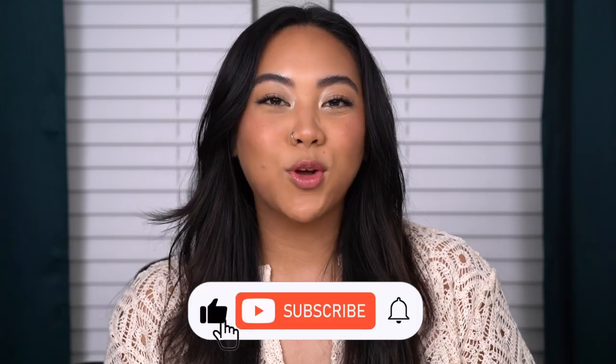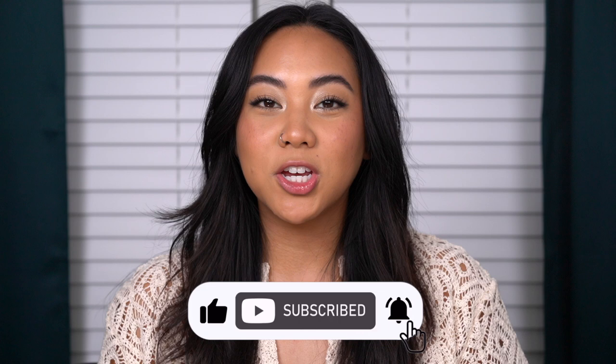Hey everybody, welcome back to my channel, and if you're new, welcome! My name is Christina and on my channel we talk all things beauty from my own experiences. Before you go, make sure to subscribe to my channel, like this video, and leave any comments down below.